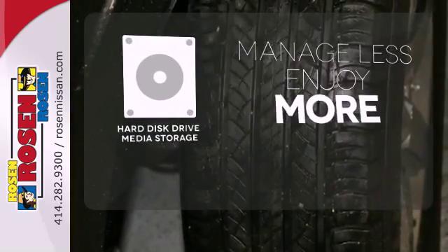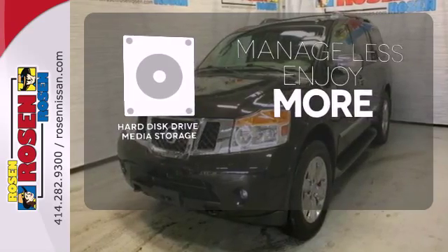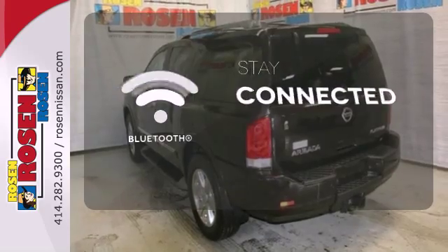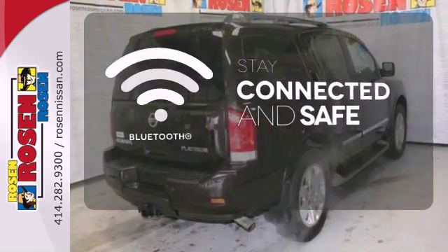Manage less and enjoy more of your movies, music and maps with the hard disk drive media storage. Bluetooth wireless technology keeps you in command and in touch.